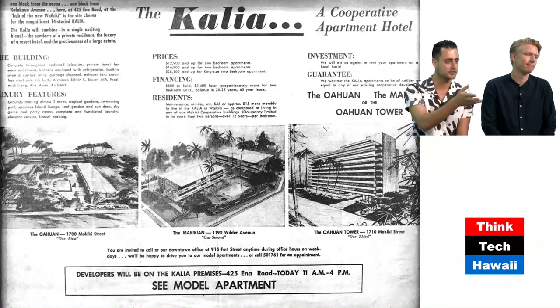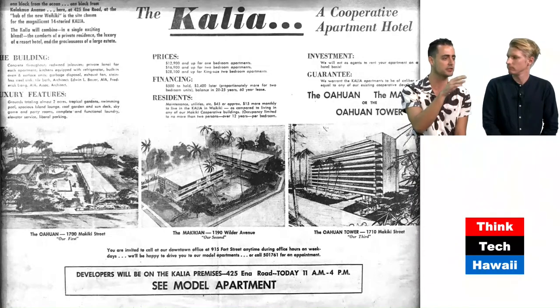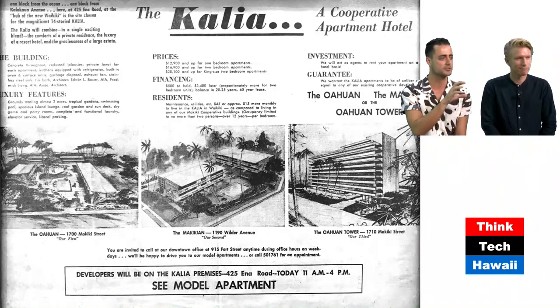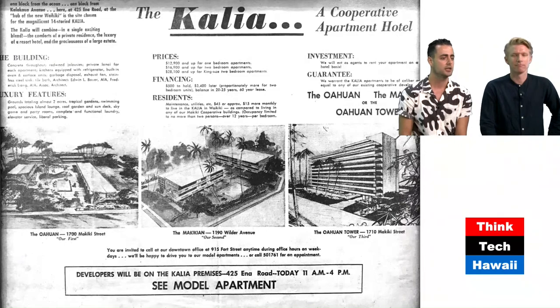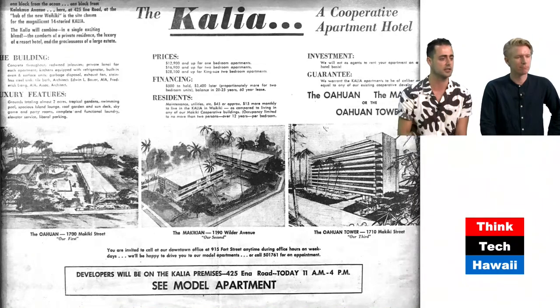This is an advertisement for the Kalia — the building I live at. You can see the Oahu Inn was the first project, the Makiki Inn was the second, the Oahu Inn Tower was the third, and the Kalia is the fourth project together. It's a great evolution from Brandon's building, the Oahu Inn, down toward the Kalia, which is a 1958 building.